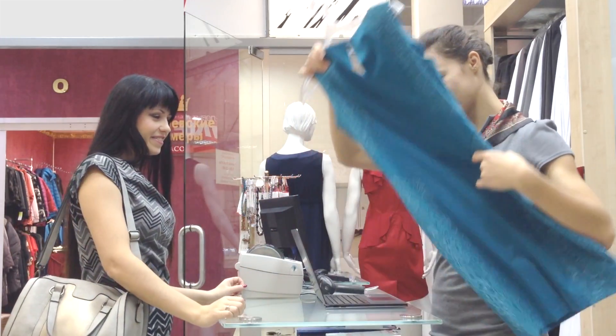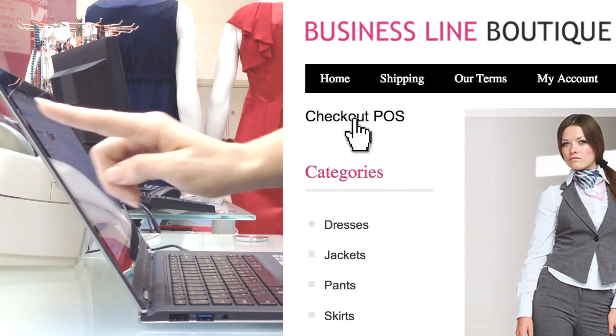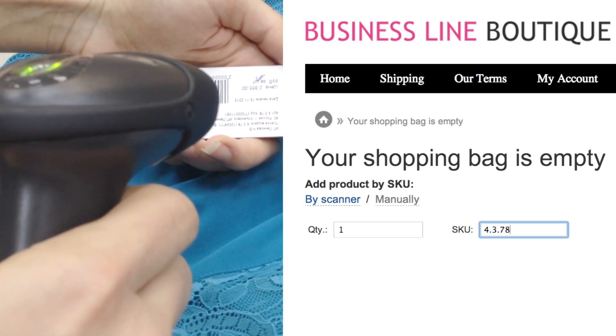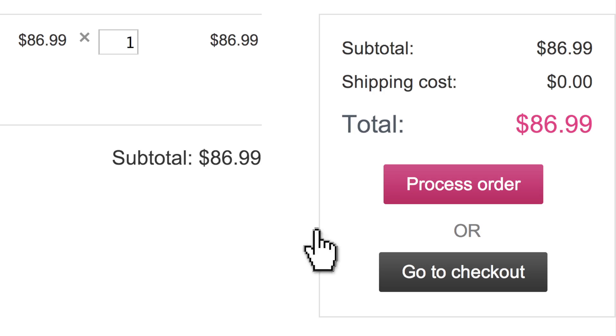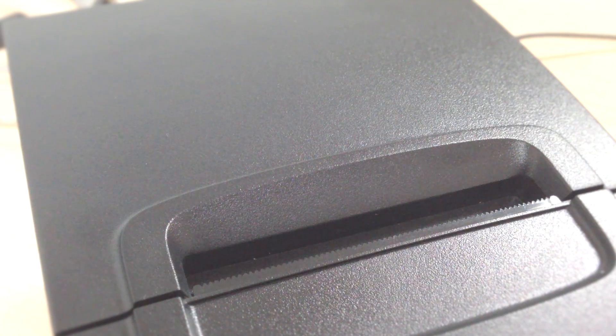Serve your boutique guests face to face. Scan the barcodes, accept payments, and print receipts via XCart.